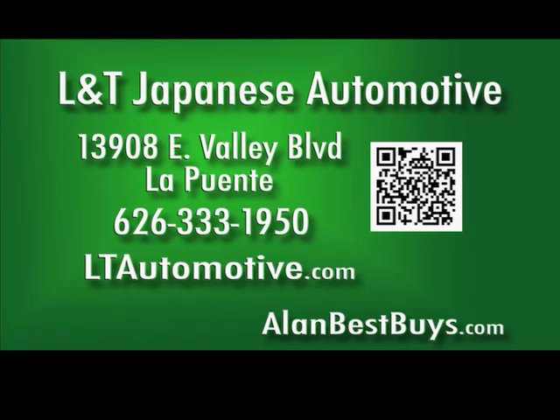Located at 13908 East Valley Blvd, La Puente. 626-333-1950. LTAutomotive.com.